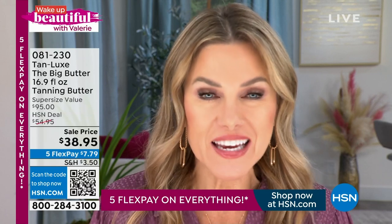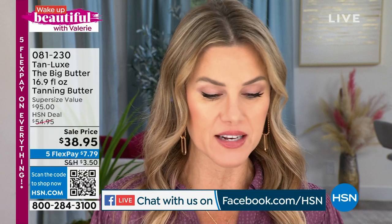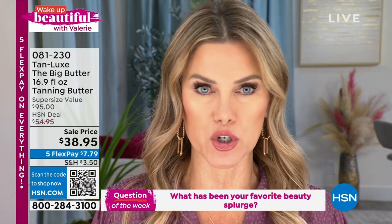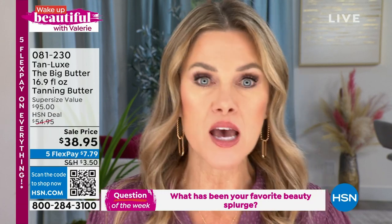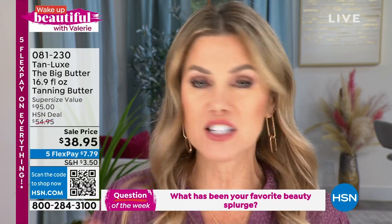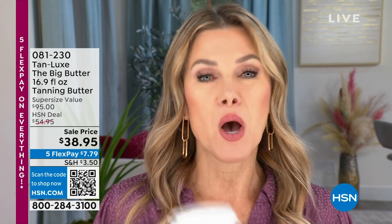One of the biggest things about being here is being a part of the show. Go to HSN's Facebook page — I'll ask you a question, and one of you gets to win the $25 HSN gift card. The question today is: what has been your favorite beauty splurge? Was it a spa session, a facial, a micro-needling session, maybe you got your lashes done, your hair done? Tell me in the chat, and one lucky winner will get the $25 HSN gift card.